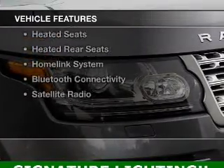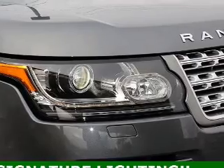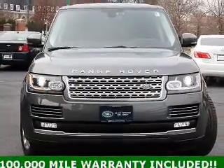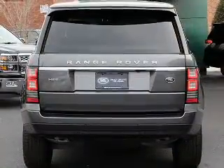The features include a power sunroof, electric trunk, heated steering wheel, push-button start, leather seats, heated seats, heated rear seats, a home link system, Bluetooth connectivity, and satellite radio.